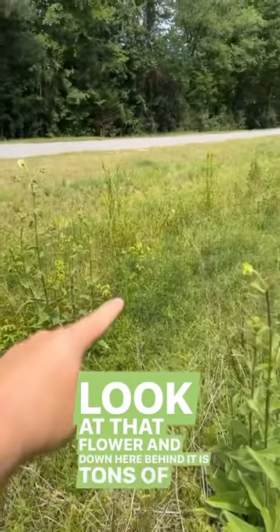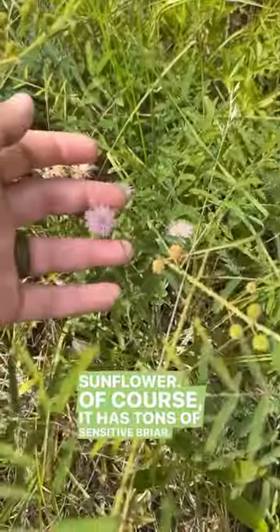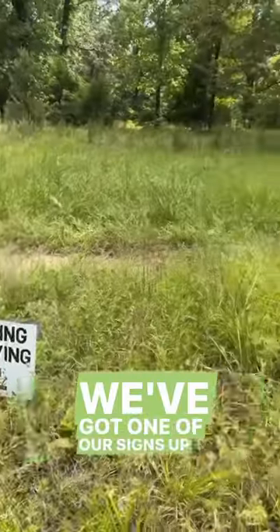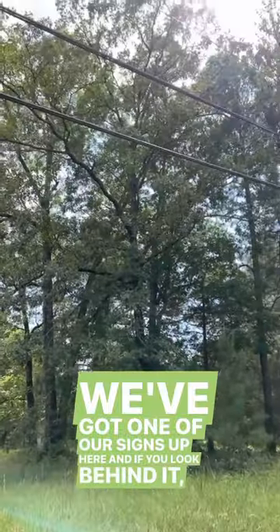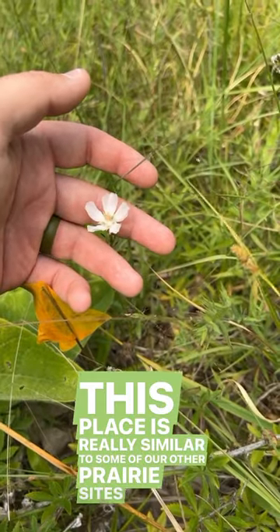And down here behind it is tons of narrowleaf sunflower. Of course it has tons of sensitive briar. We've got one of our signs up here. And if you look up behind it there's tons of remnant post oaks. This place is really similar to some of our other prairie sites.